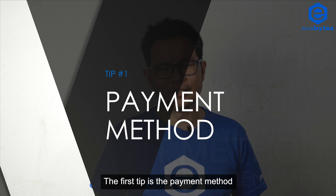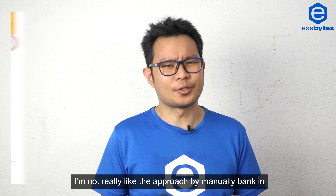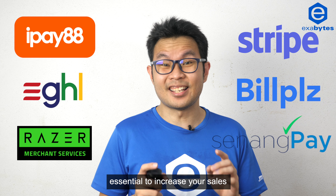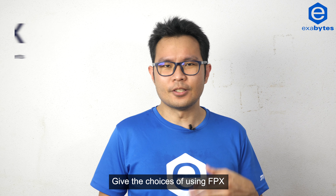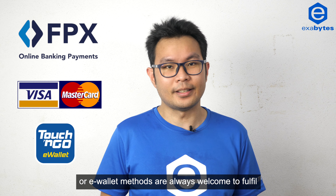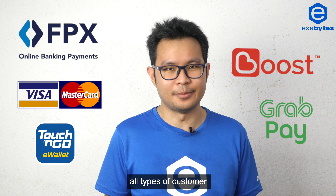The first tip is the payment method. Personally, I'm not really fond of the approach of manually banking, screenshotting the proof, then sending to the seller. Having an online payment gateway is essential to increase your sales. Giving the choices of using FPS, debit, credit card, or e-wallet methods are always welcome to fulfill all types of customers.